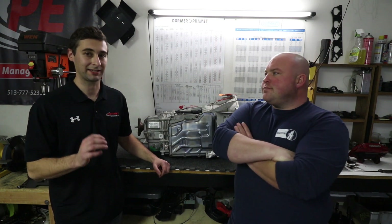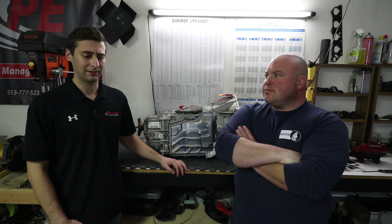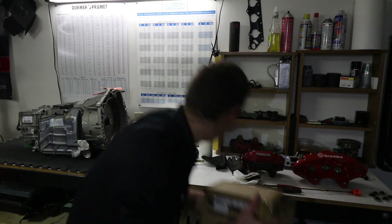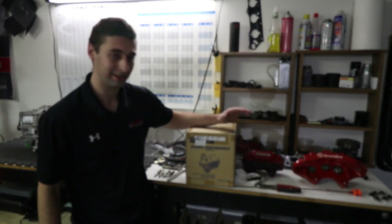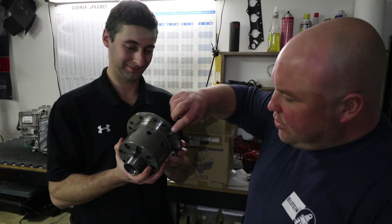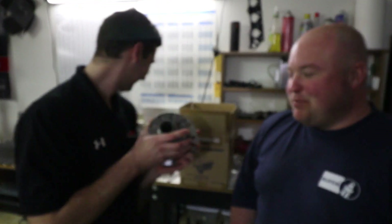With a stock final drive of 4.08 and other available final drives, the F80 M4 DCT gearing makes a lot more sense for the tracks he runs. The seventh gear ratio is approximately 0.78 — they'll post the full gear ratios in the video. With the engine and transmission sorted, the next step is getting rid of the open differential. An OS Giken 1.5-way limited slip differential is going in, which should solve the one-wheel-peel issues experienced all year.